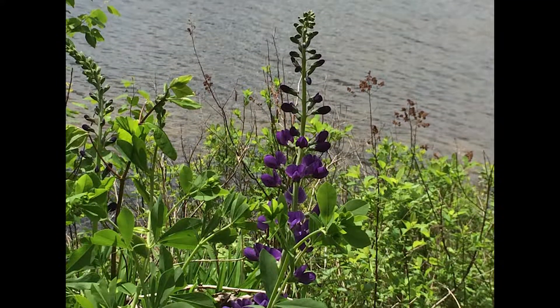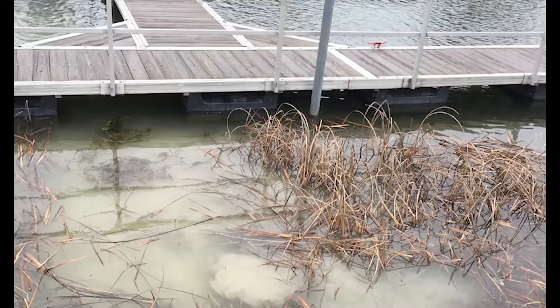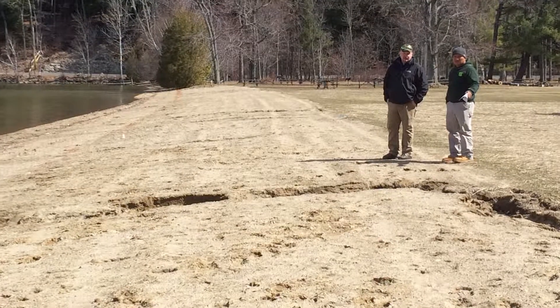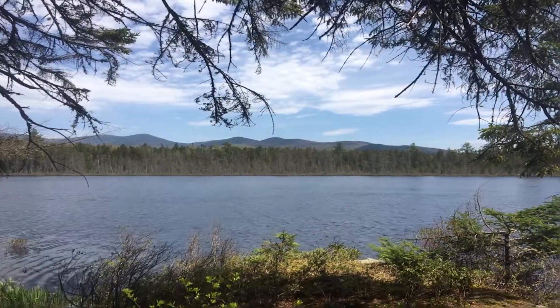When we clear the shores completely and make them into lawns and impervious surfaces, we accelerate that runoff and the delivery of nutrients and sediments to a lake. The impacts of clearing natural shorelands ultimately threatens lake health and the reasons that draw people to lakes in the first place.